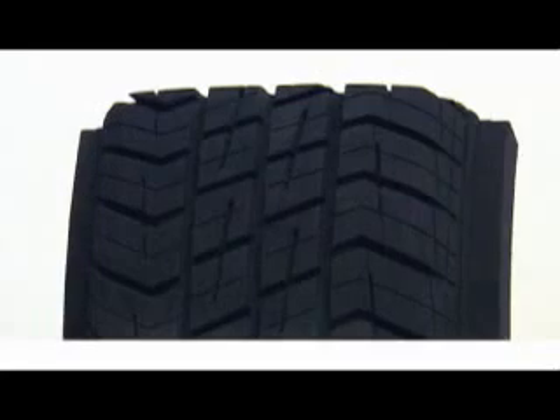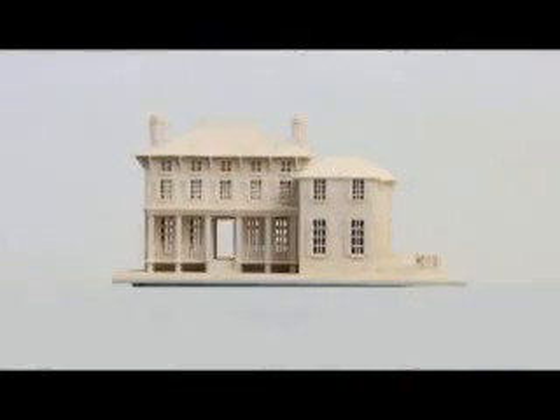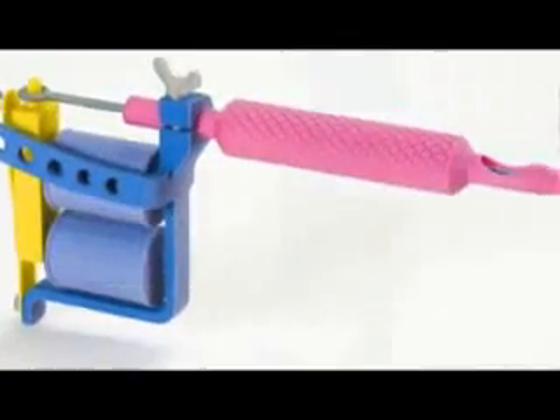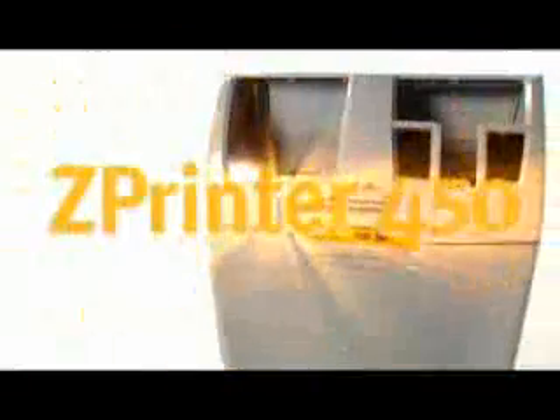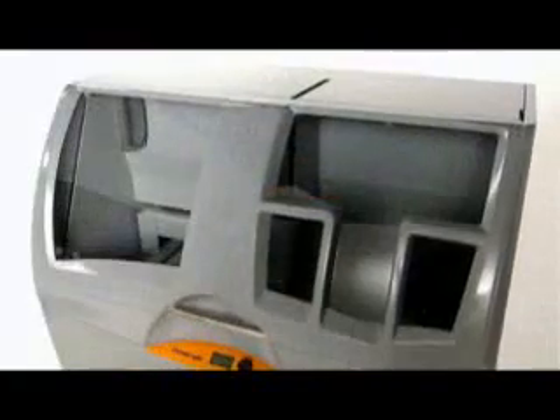Everyone can afford to create 3D concept models, functional product prototypes, architectural models, and more, and do it all in-house. It's fast, it's color, it's easy to use, and it's available at a breakthrough low price. It's the Zprinter 450 from Contex. Full-color 3D printing whenever you need it.